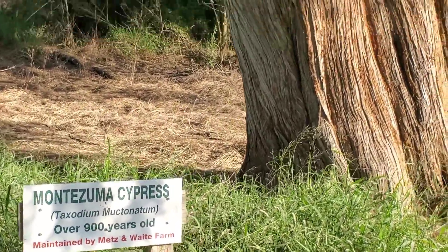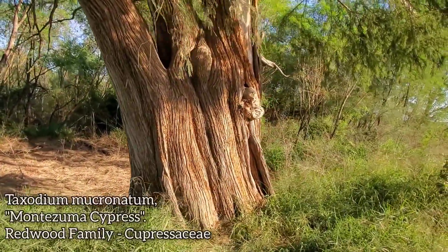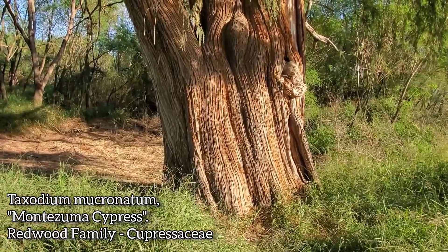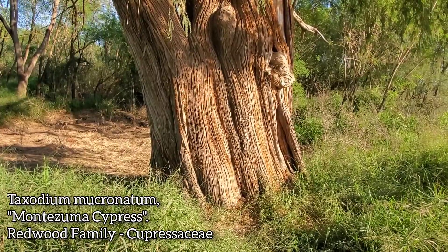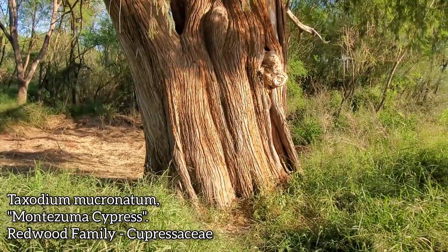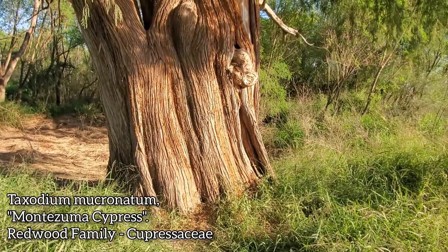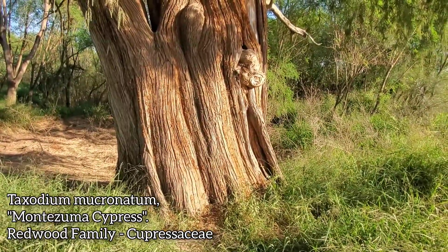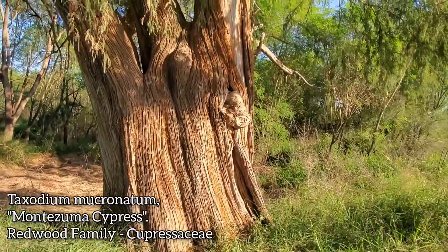This is a relatively small Taxodium mucronatum. Some of you might be familiar with El Árbol del Tule, near Oaxaca — about 40 minutes east of Oaxaca City in the state of Oaxaca, Mexico. El Árbol del Tule is probably 40 times wider than this tree. It's literally probably the largest tree in the world in terms of girth — about 50 to 70 feet wide. It's the same species, and it's near a church in a plaza where they sell trinkets.